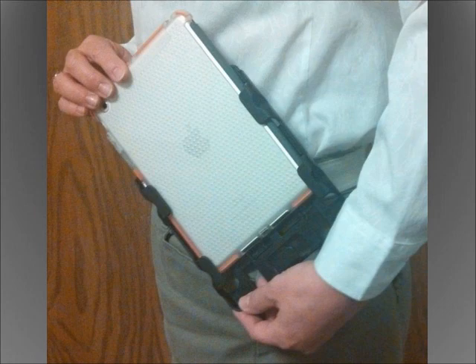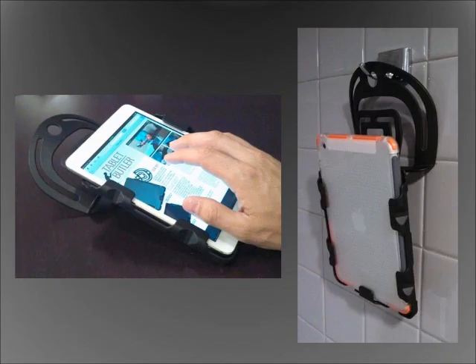Some other nice features are the table prop and hang-up options. Spin the receiver 180 degrees and it creates a comfortable viewing and typing angle on your desk. Also, when stopping by the restroom, you won't be faced with setting your device on the floor. Instead, use the receiver's hole cutout to hang the entire assembly from the bathroom stall hook.